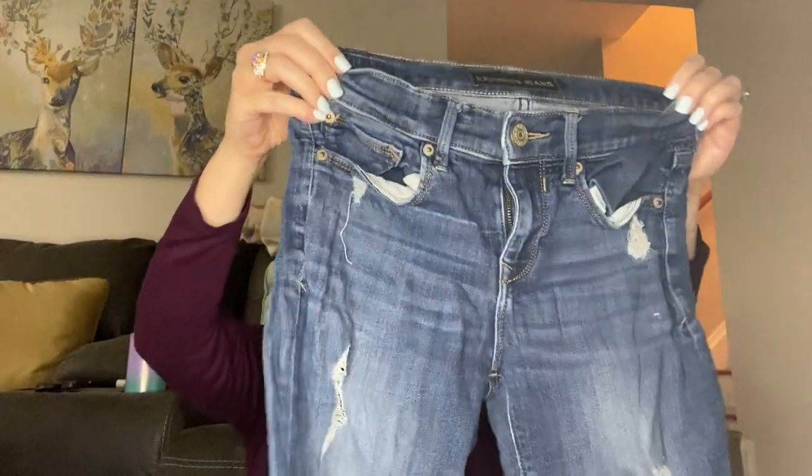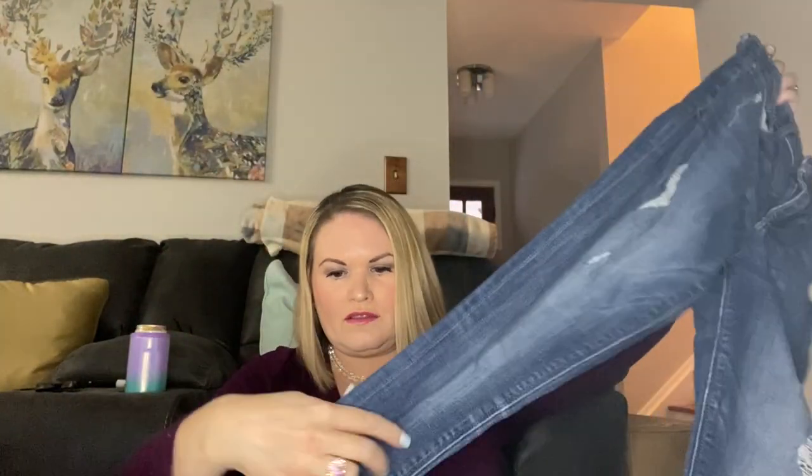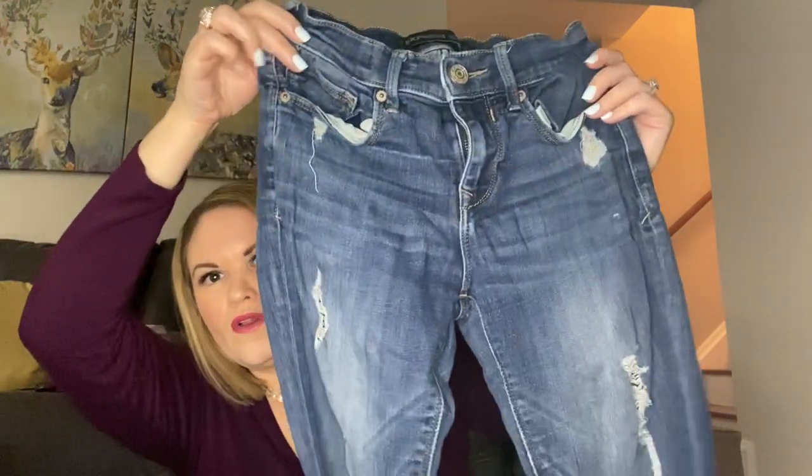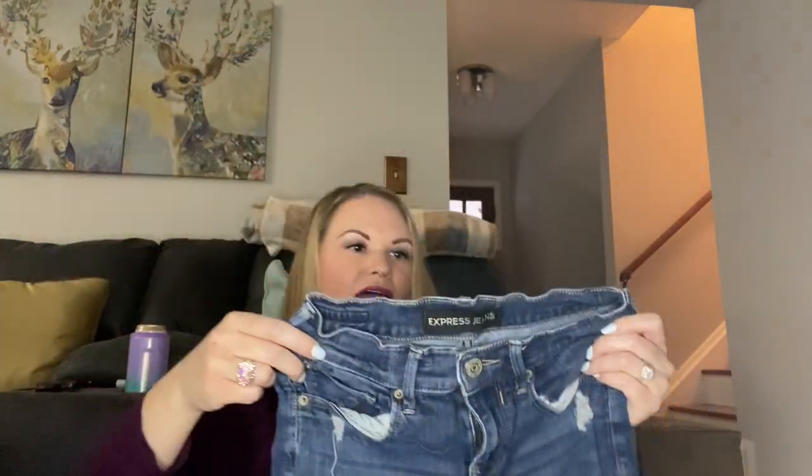Next I have Express — these are really stretchy and a skinny jean. These definitely have quite a bit of pulling at the upper thighs. They are a size 0 and they're the legging mid-rise, so those will probably be a pass also.